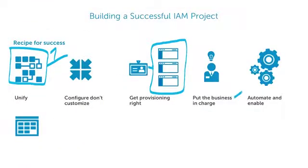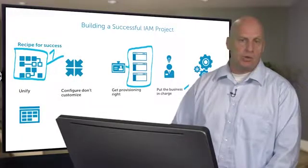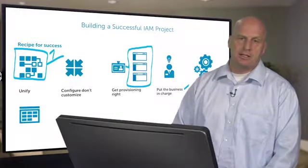That leads us to the next one: putting the business in charge. The people that know why I should have access to certain things are not the IT department — it's my boss. What if my boss was the one who could make those decisions, from both an execution standpoint of how do I get that access, to an audit of why do I have that access, and is that access right?